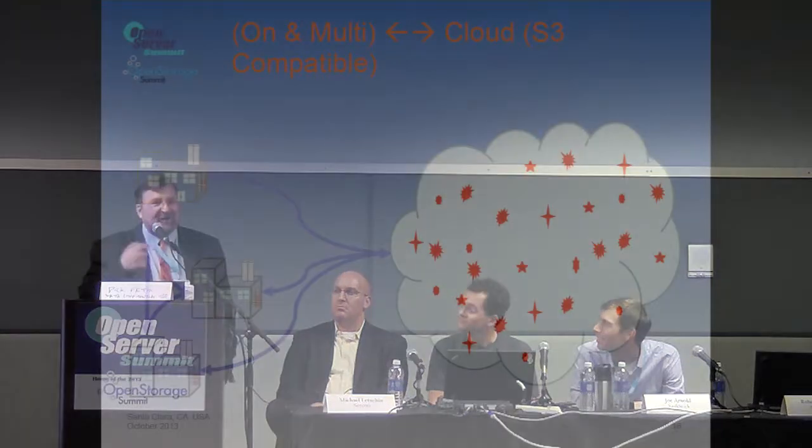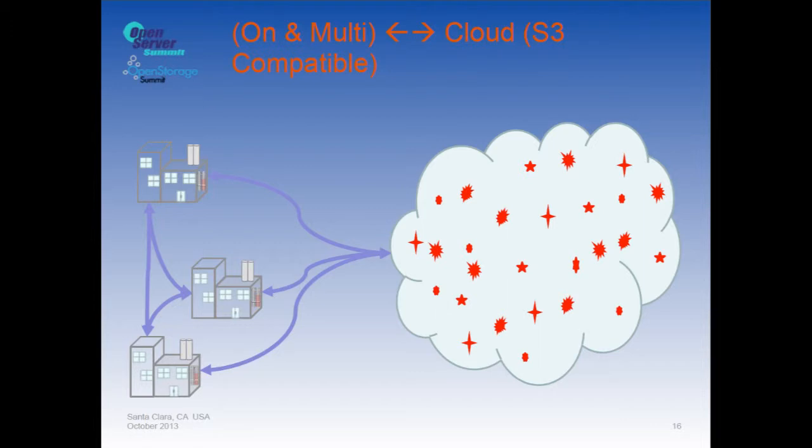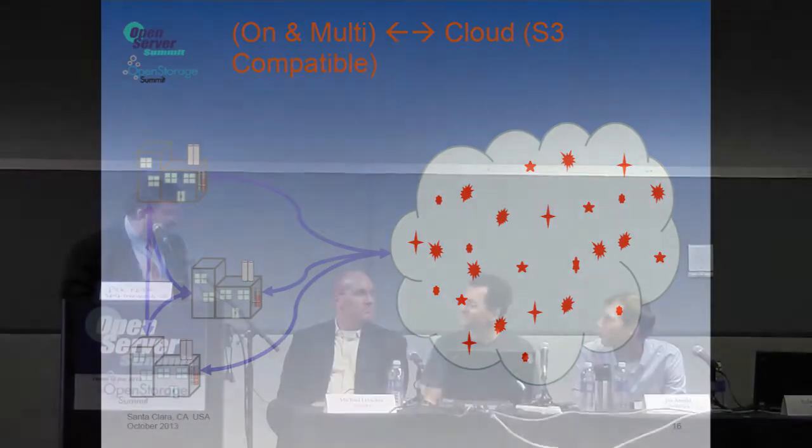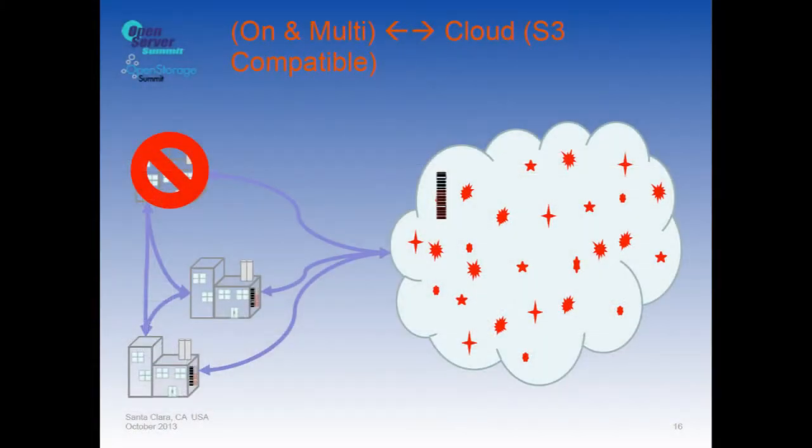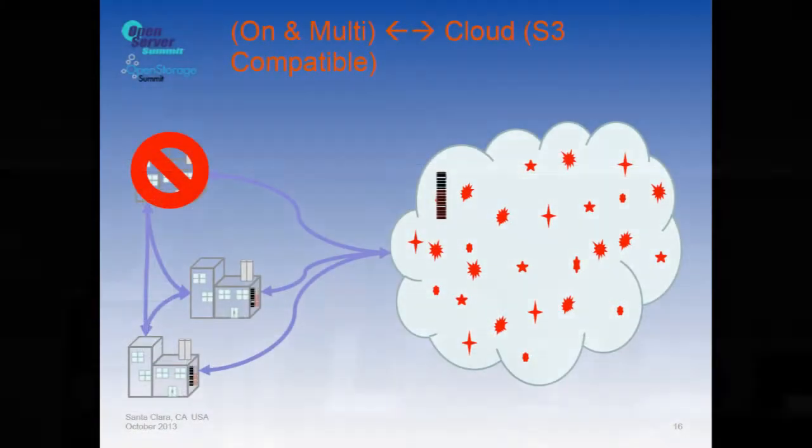This causes a problem: cloud has changed — cloud is now object storage, not the classic file system you always dealt with. Then you have the problem where one site gets wiped out by a flood, hurricane, or tornado, and you wind up having to put a gateway in because you need to do something called rehydration.